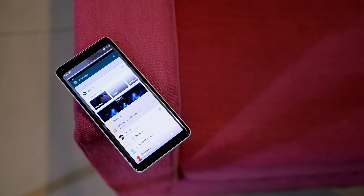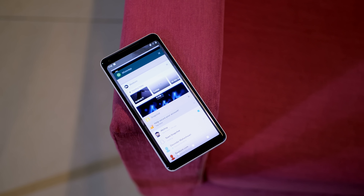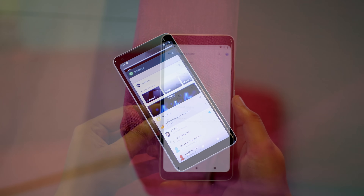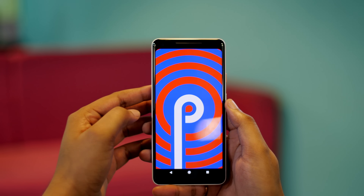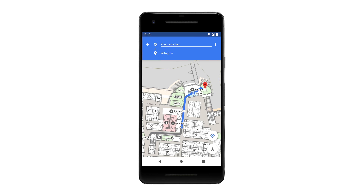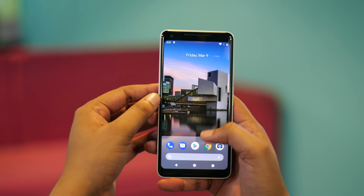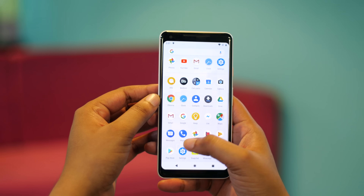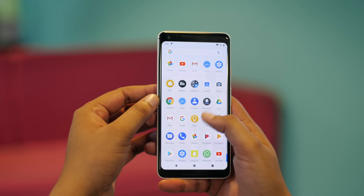If you're a developer watching this video, Android P brings a ton of new features for you as well. Apps in the background will no longer be able to access your camera, mic, or any of the other sensors on your phone, which is great for privacy. Improvements have been made to the Android runtime, which should result in better app performance with lower resource usage. Apps can now use WiFi RTT to calculate a user's indoor position. Autofill now has better support for third-party apps.